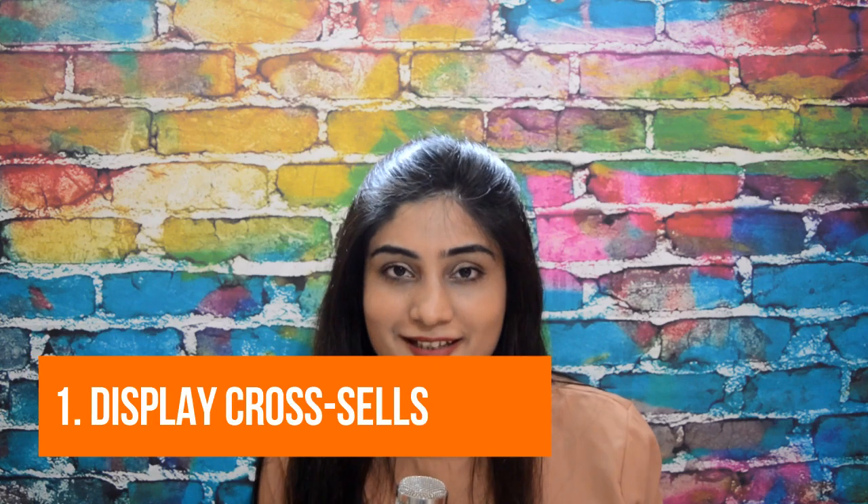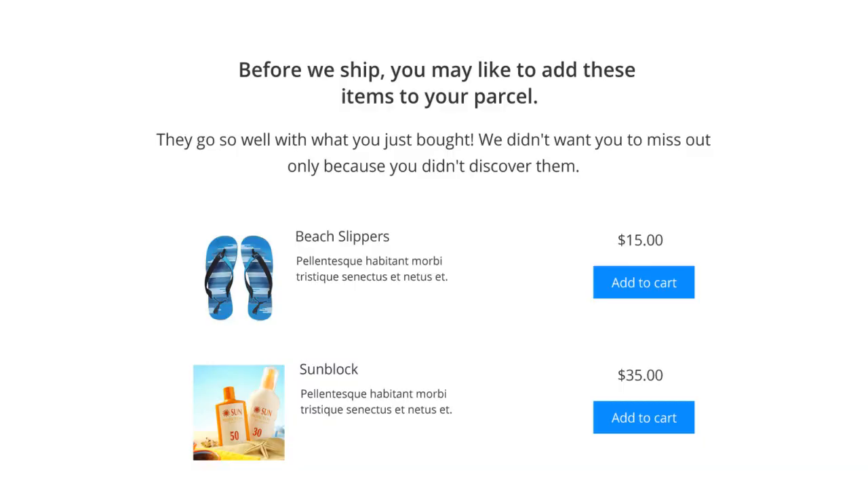Let me give you a small sample of the components inside Nextmove. Number one: display cross-sells. Think about this — your buyer Mike just bought a beach bag from your store. As soon as he lands on the thank-you page, there's a message waiting for him that goes, 'Hey Mike, we think you'll like these items too. They go so well with what you just bought that we didn't want you to miss out only because you didn't discover them.' The suggested cross-sells could be beach slippers, sunblock shades, water-soaking towels, and all of that.